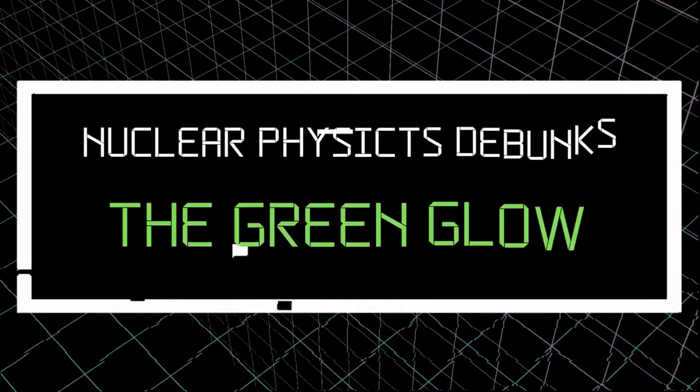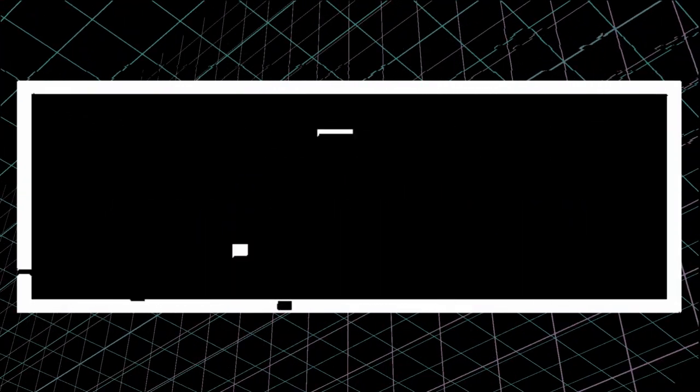Hi, my name is Elina. I'm your friendly nuclear physicist, and today we're going to debunk myths around the green glow of different materials and their radioactivity levels, and if they are harmful for us or not.